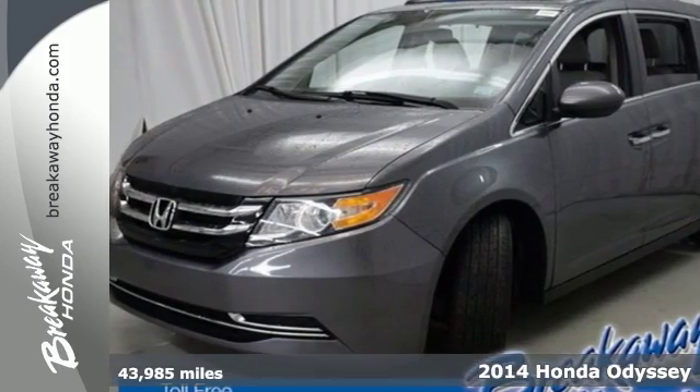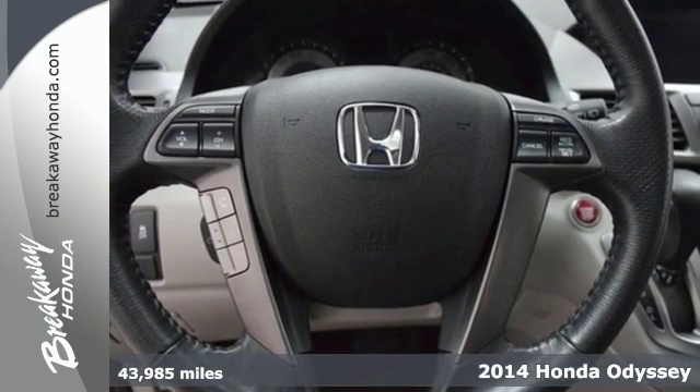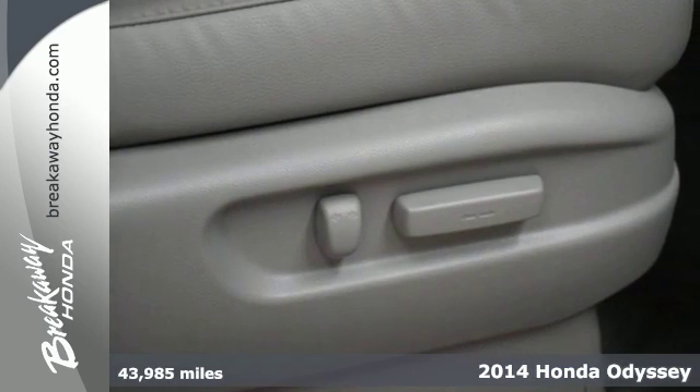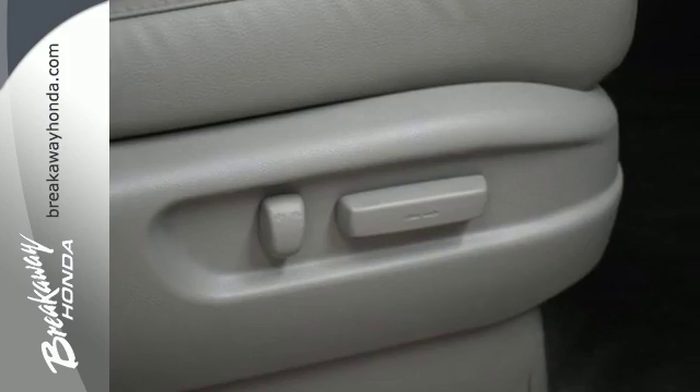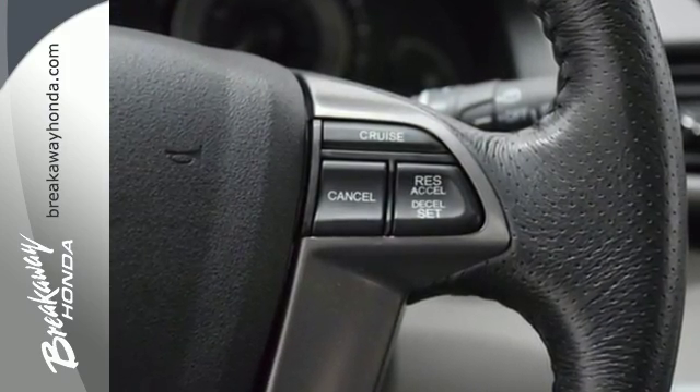Here's a 2014 Honda Odyssey. It adapts to your needs with the power front seats and the one-motion split third-row magic seat. Remote entry, Bluetooth hands-free link, and a multifunction steering wheel makes juggling life's challenges that much easier.